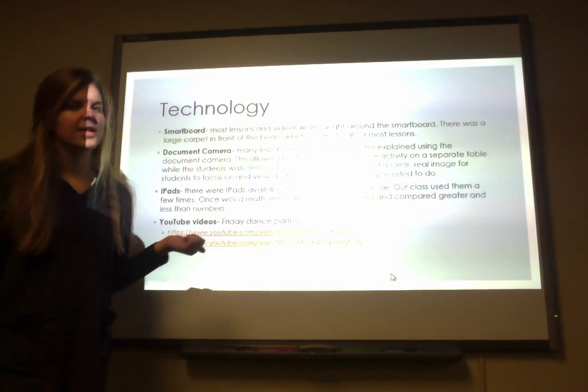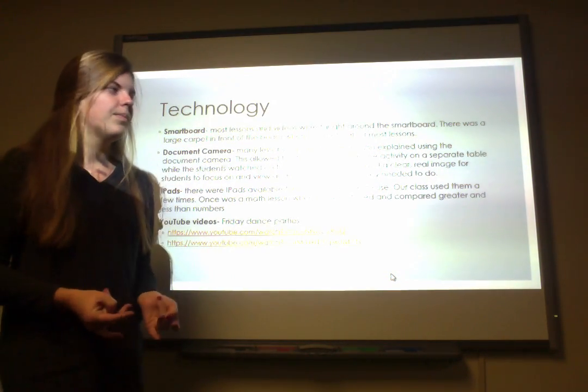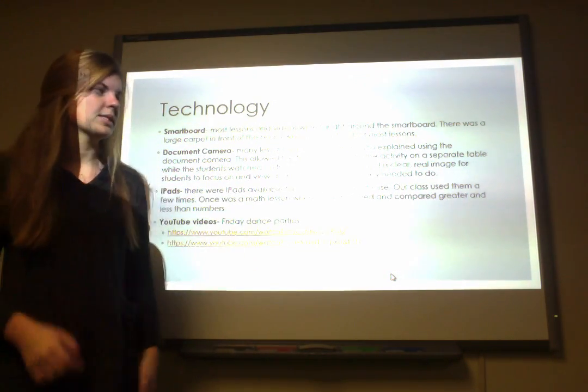They also had iPads available for each grade. They didn't use them a lot, especially because it was kindergarten. But they did use it one time for a math lesson where they compared greater than and less than numbers, and that was a really cool activity.